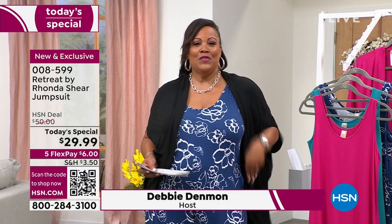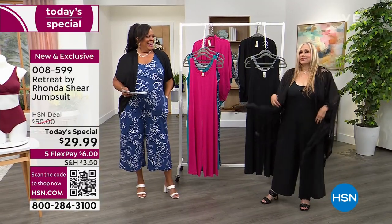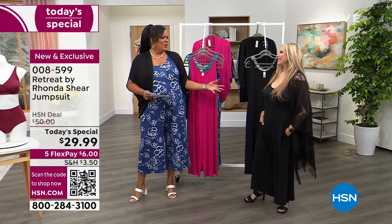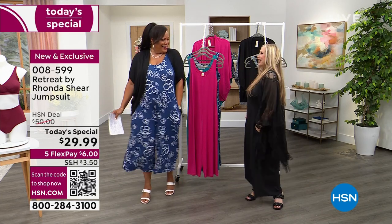You've got the pockets, you've got the scoop neck, and I've got the beautiful Rhonda Shear — I changed into something more night-timing. You look gorgeous. You know this beautiful lady — actress, comedian, beauty queen, beautiful clothes, beautiful designer. Thank you. This is excellent. You look sassy.